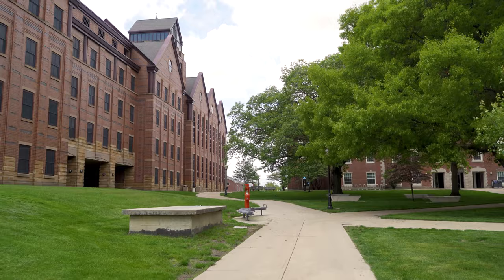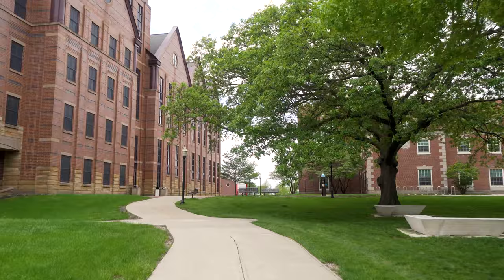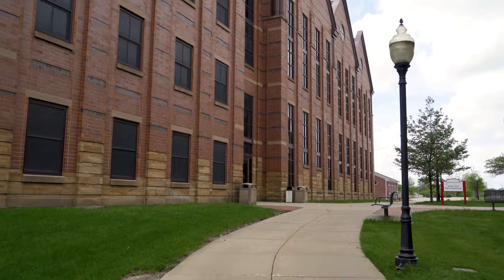Right here we have the State Farm Hall of Business. Many of the classrooms have a U-shape setup or a conference room setup, so that students can learn in the environment that they will be working in.